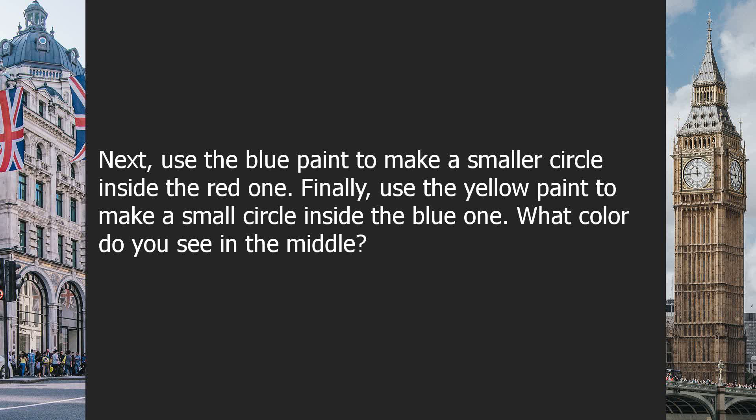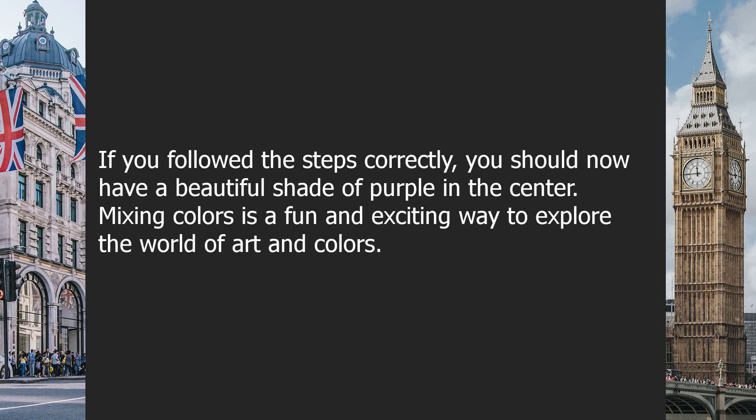What color do you see in the middle? If you followed the steps correctly, you should now have a beautiful shade of purple in the center. Mixing colors is a fun and exciting way to explore the world of art and colors.